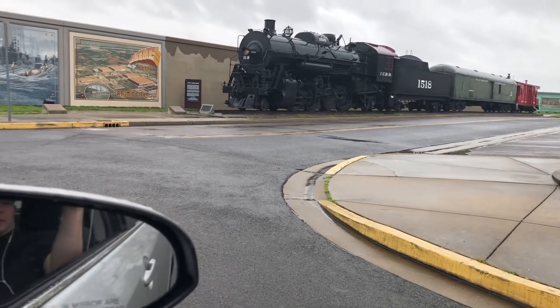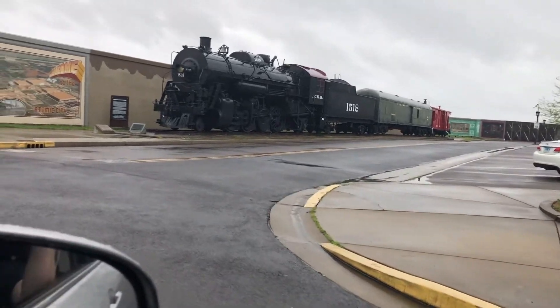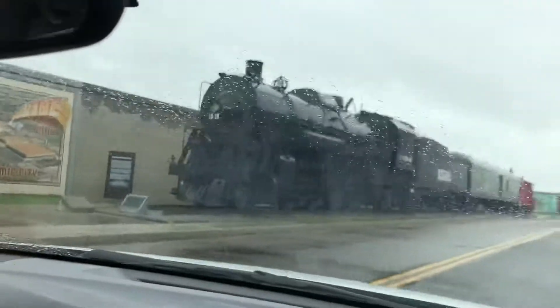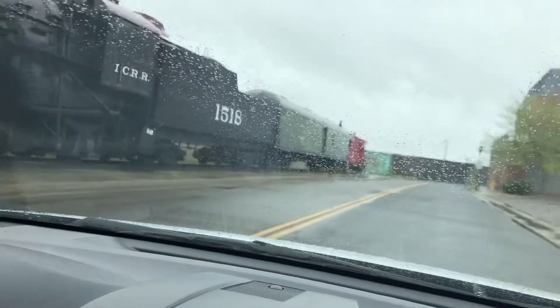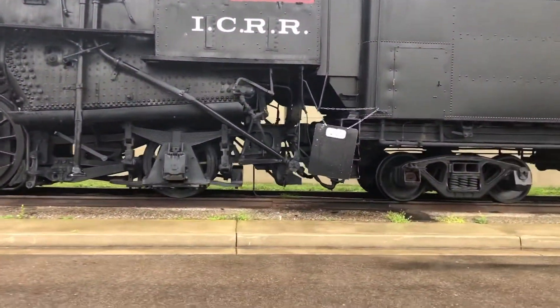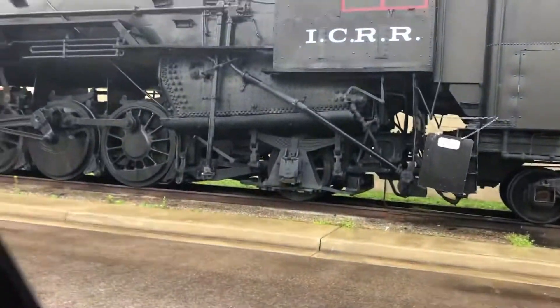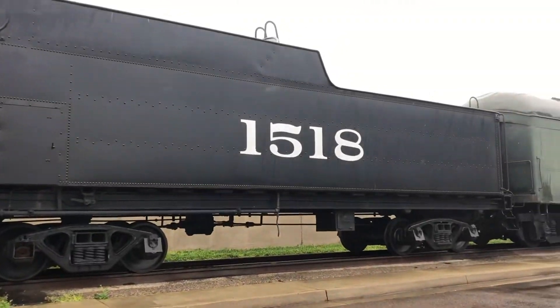Welcome to the Atomic City, where they used to build nuclear nukes. Back to the left here — I got him that time. Got that side. The big wheels. 1518.